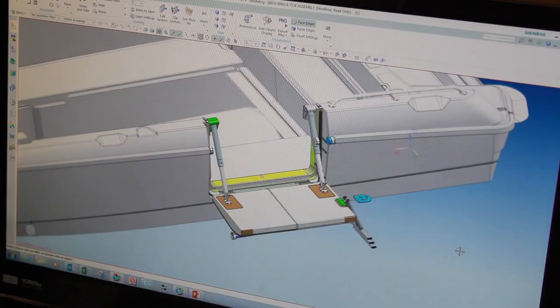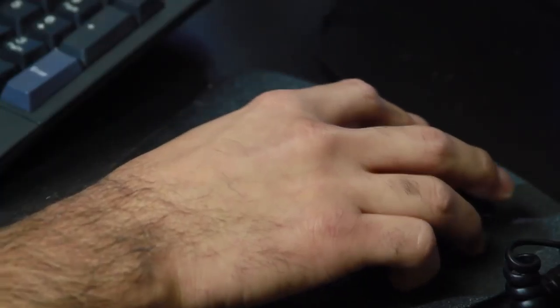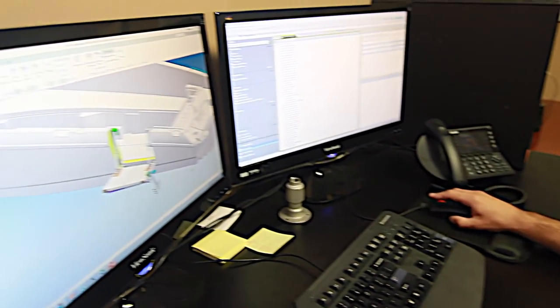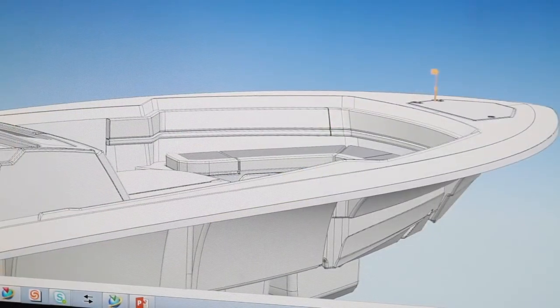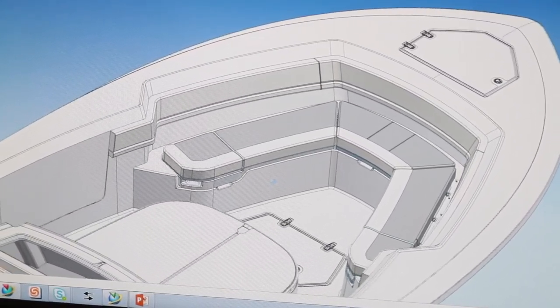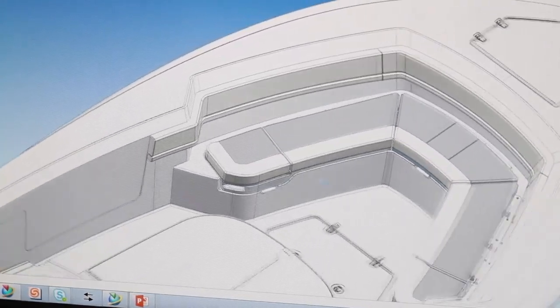When a new set of designs are drawn up, Boston Whaler will again reach out to customers, fly them down to the plant, and go over the new ideas — it's a sort of what-do-you-think focus group. Take a look at this new Outrage. Notice the newly designed bow? This is the process where it came from.